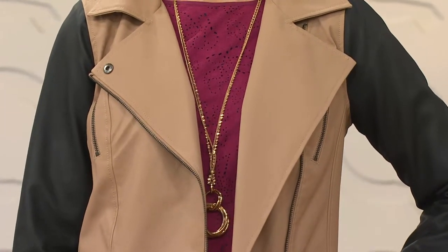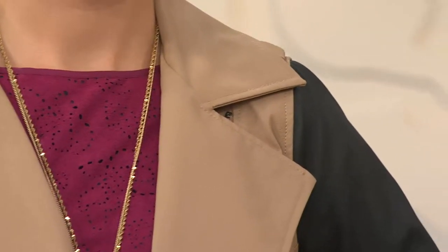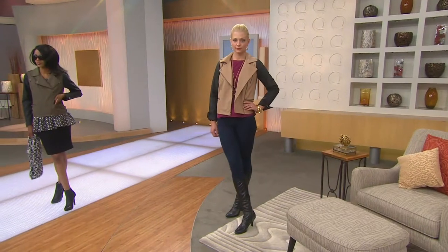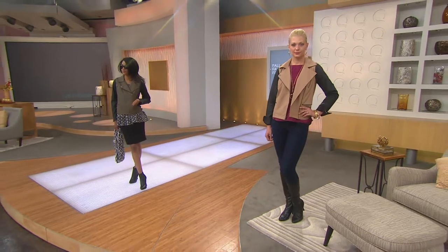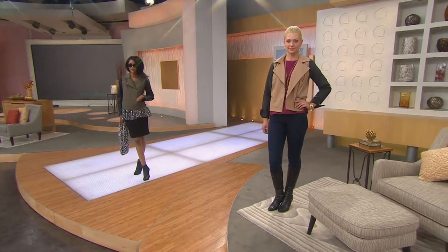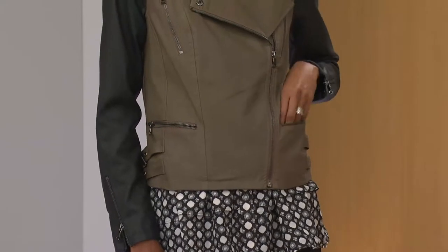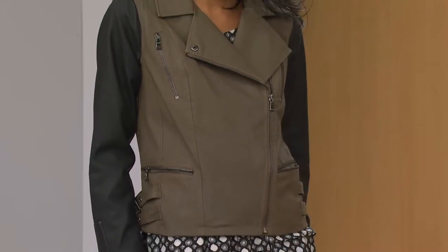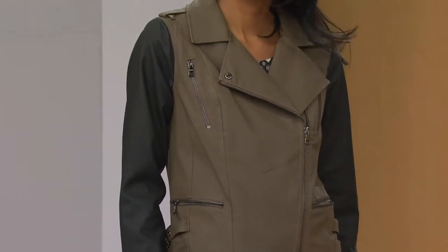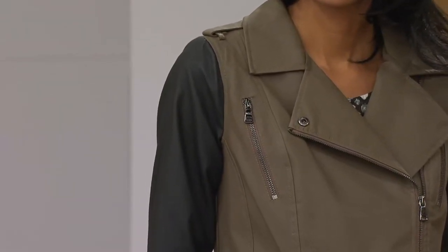We didn't even talk about the color blocking — you've got color blocking on the sleeves and on the body. What's so great about that is you can now mix and match your leathers, your belts, your boots, your bags. Say you want to try the tan or the olive but don't have those accessories — now you can mix and match with your black purses and other items.